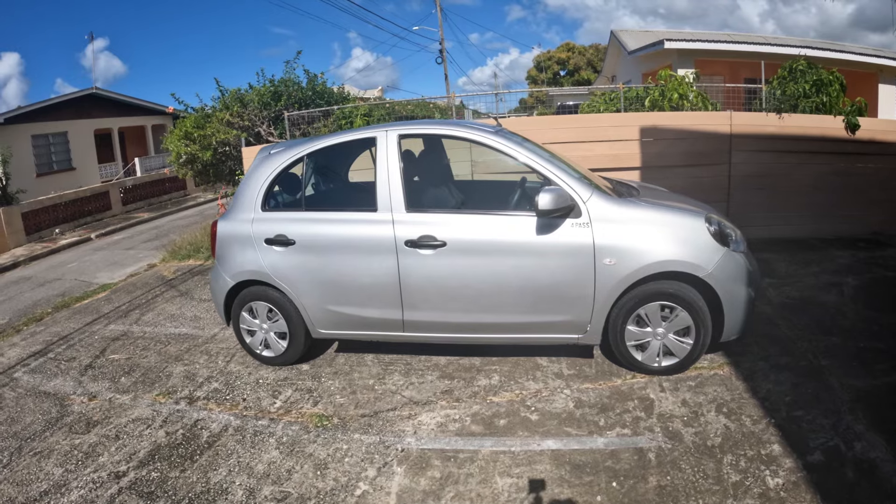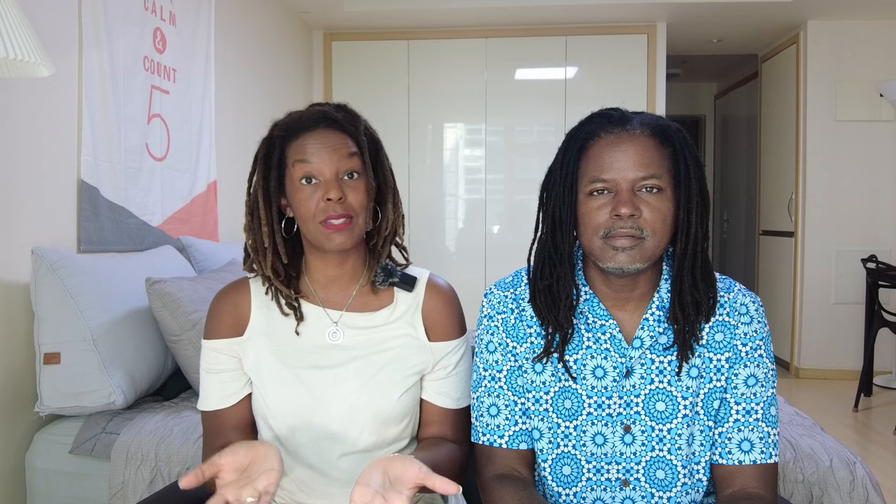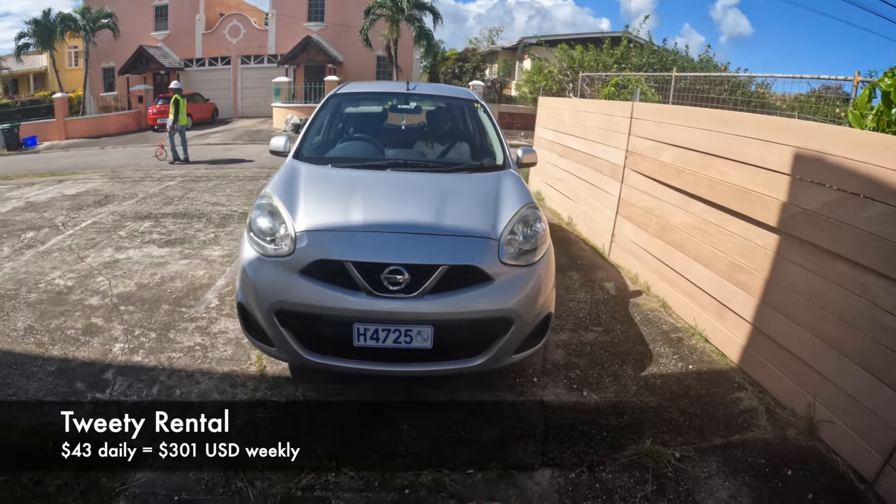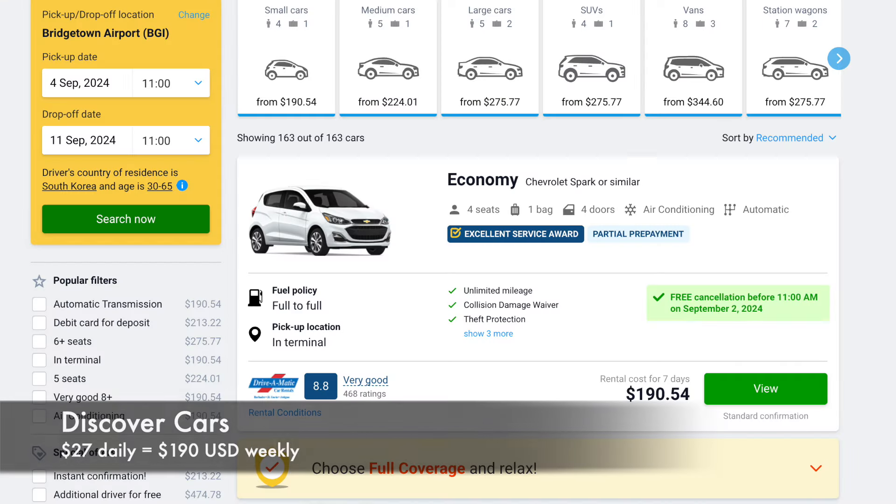Outside of using the minivans, you'll either need to rent a car or book a tour to see the rest of the island. If you feel comfortable driving on the left side of the road, I do highly recommend renting a car. We paid about $43 a day for a rental with 3D Rental and had a very good experience with them. However, I've since seen much cheaper rental rates on Discover Cars, so I've included a link to them in the description box below so you can hopefully get an even better rate.